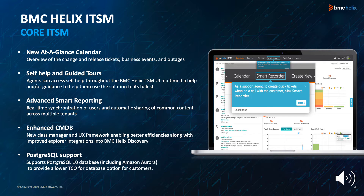The core ITSM enhancements include a new at-a-glance calendar for a comprehensive overview of change and release tickets, business events, and outages. Agents can view all activities such as tickets, events, and outages on a monthly, weekly, or daily basis so they have a holistic purview over the organization. They can view all scheduled events, tickets, or outages in the same views.